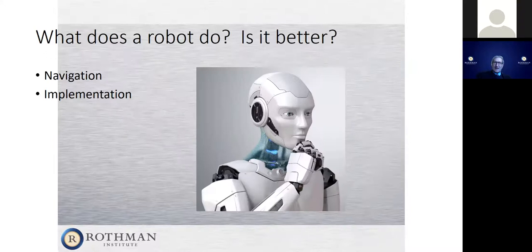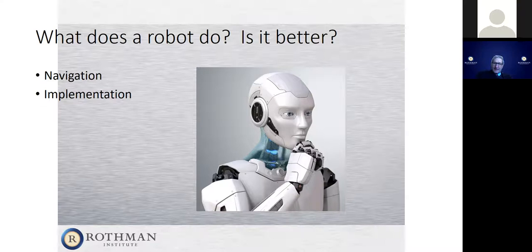What has been found with navigation is that we did make better cuts, but we didn't change the way patients felt. We spent more money, we took longer, but we really didn't make a difference in how our patients feel. Just navigating a knee, just making more precise measurements, has not made a substantial difference in how patients feel. So what is a robot, and why would a robot be better?